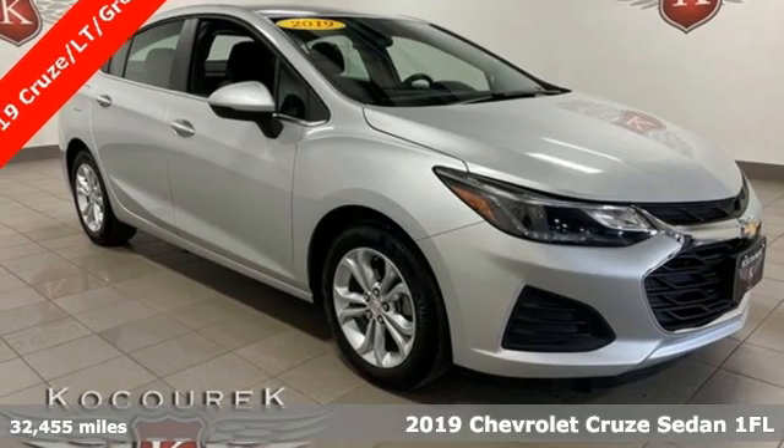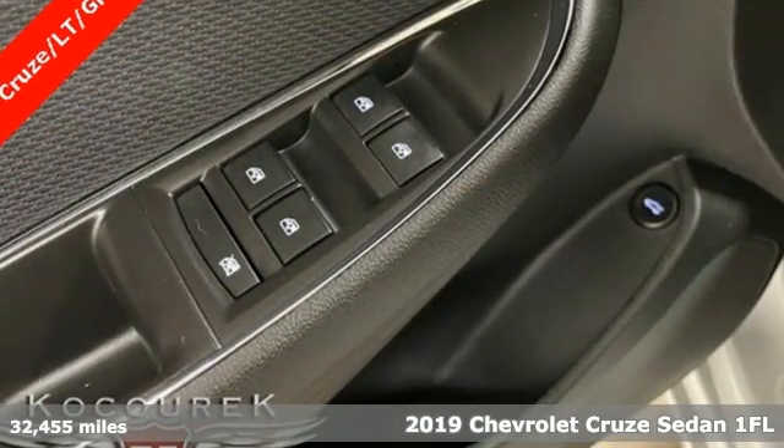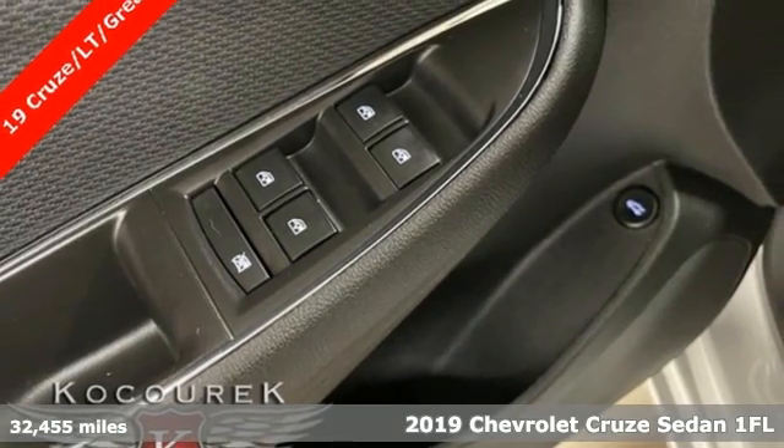Here's a 2019 Chevrolet Cruze. Create your own finish line in this comfortable, quiet, and fuel-efficient Cruze.